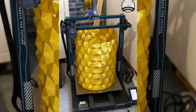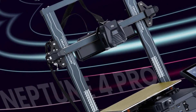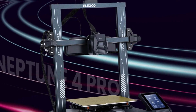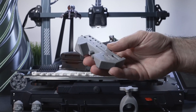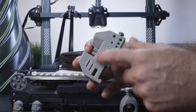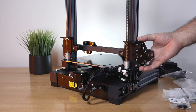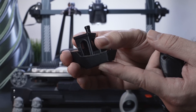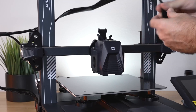What sets the Elegoo Neptune 4 Pro apart from the competition is its speed, precision, and ease of use. However, one downside is the potential for nozzle clogging if not properly maintained. Overall, if you're looking for a 3D printer that delivers on speed, precision, and reliability, the Elegoo Neptune 4 Pro is the one to beat. Check out the Elegoo Neptune 4 Pro today and start bringing your creations to life.